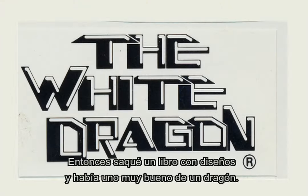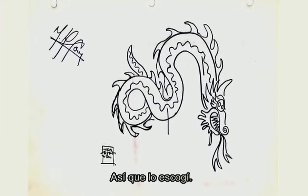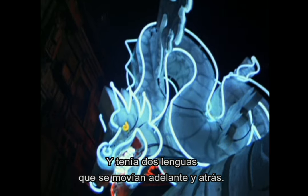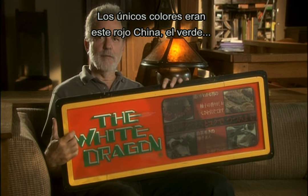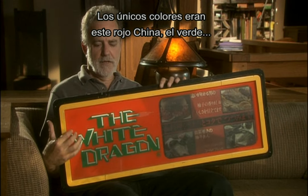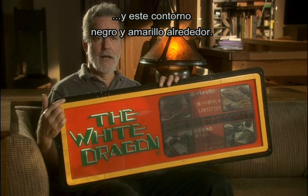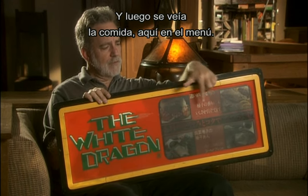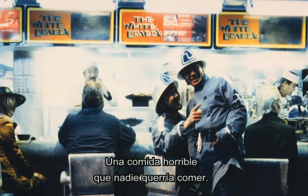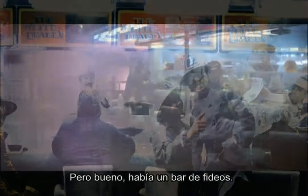I got my book of neon out and they had a picture of a really good dragon, so I went ahead with that. They had two tongues so it could go back and forth. The only colors in the place were this China red, the green, and this black and yellow outline that goes around it. And then with a bit of food being displayed on the menu — ghastly food that you really wouldn't want to eat — but then again, they had the noodle bar.